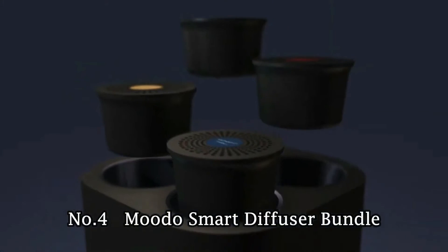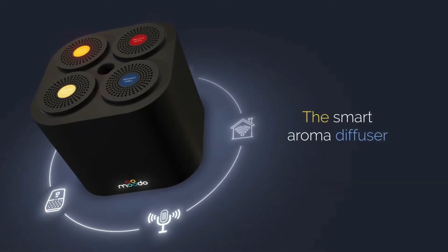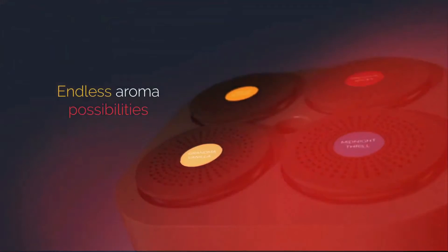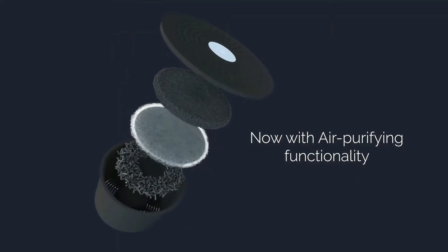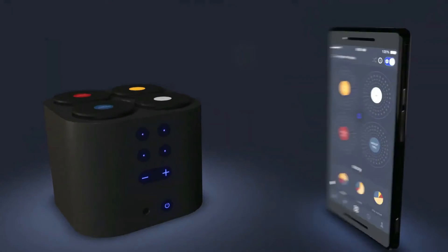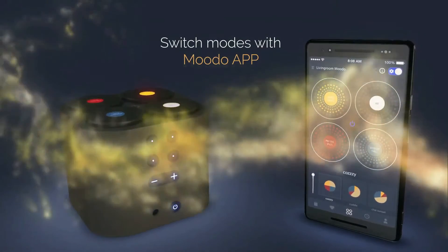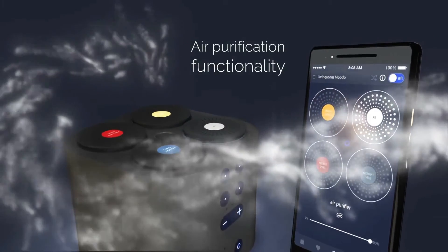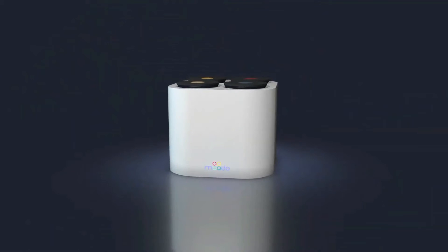Number 4: Moto Smart Diffuser Bundle. Moto makes aroma diffusers for the home that can be personalized, thanks to four interchangeable scent capsules and smart technology you can control from afar. Now Moto has also introduced the Moto Go device, which is easy to cart around because it's tiny. All you need is a USB power supply for it to start dispensing good smells. The Moto Go only holds one scent capsule, but it's a perfect fit for car cup holders and cramped desk spaces.